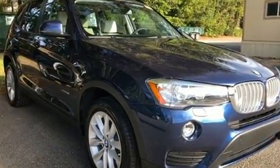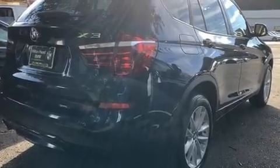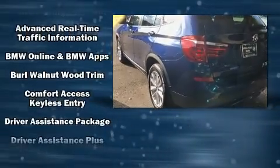Enjoy your favorite music via the stereo system, which includes a CD player with MP3 capability, steering wheel-mounted audio controls, and 16 speakers, yielding a symphony-like audio experience.